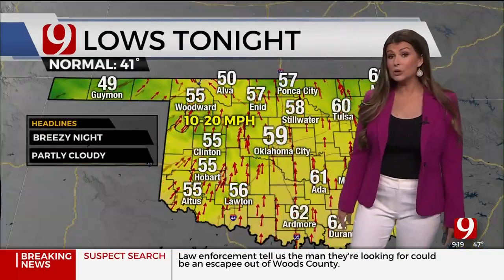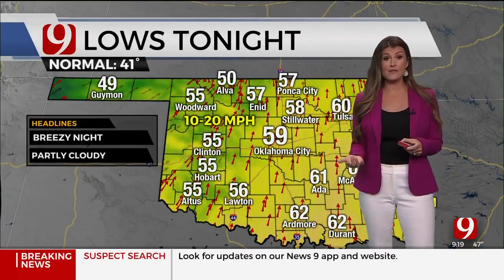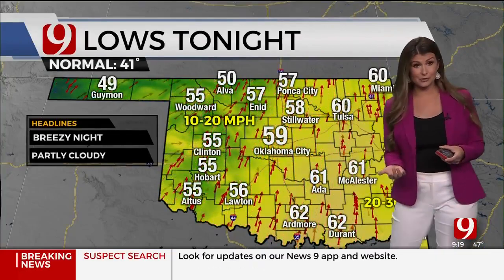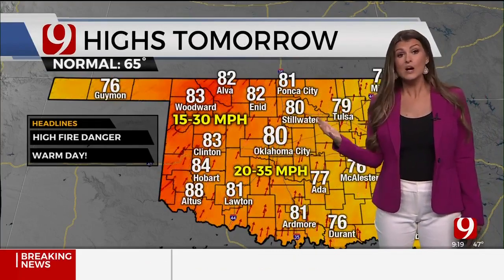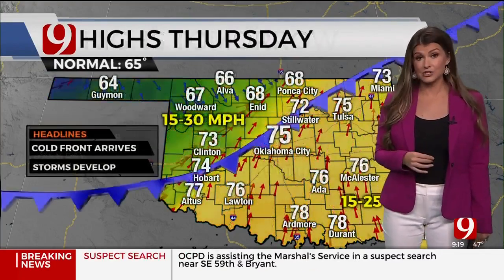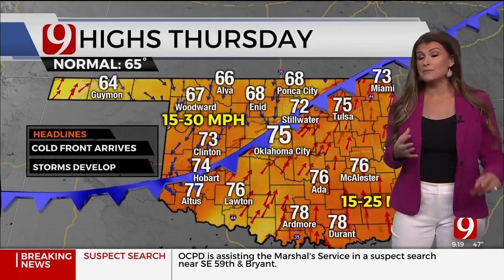You can see the spin with the main storm system. As that moves by, rain chances go away. The next storm is already coming onto the coast of California and arrives Thursday. Tonight is a mild night — our warmest night in a while, especially after the recent arctic air. We had a 41-degree average but tonight will be in the upper 50s and low 60s. Tomorrow, 80s across the region; the average high is 65.